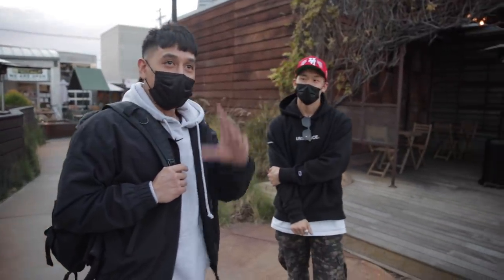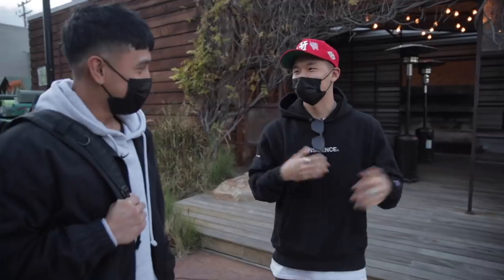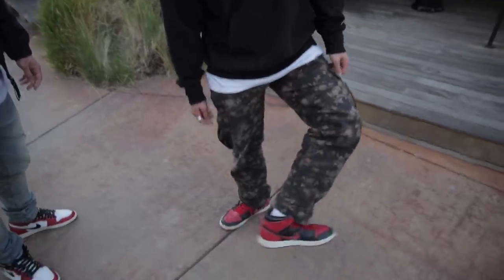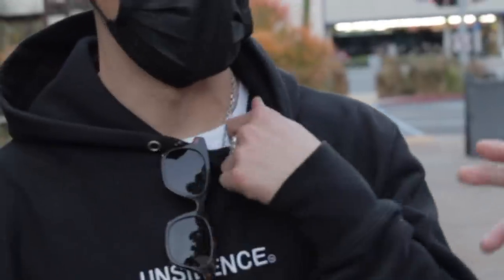Last time we were here with Phil he had on the OG Neutrals that are coming out soon. Quick outfit breakdown: it's his brand Silence, kind of on pause right now. These are Japanese pants he found at a thrift shop. And he was being humble — didn't even show the Chrome Hearts jewelry, Chrome Hearts all over the fingers.